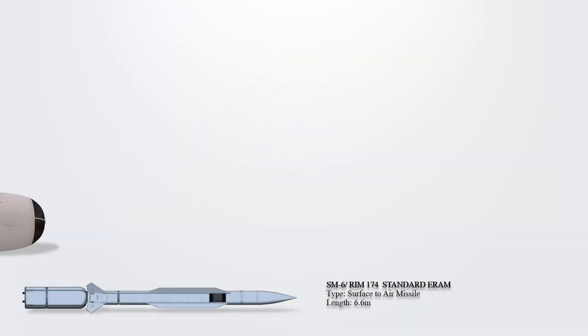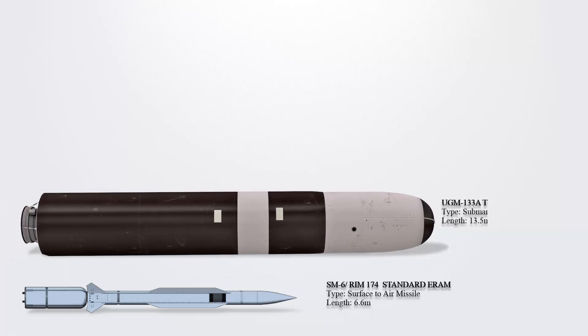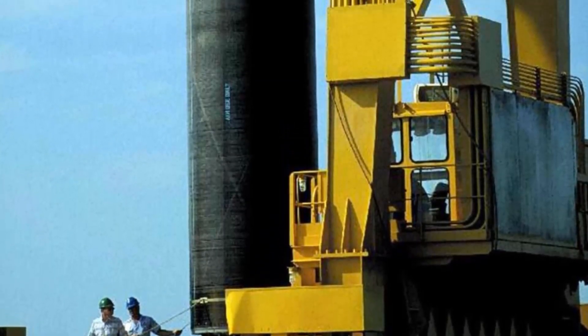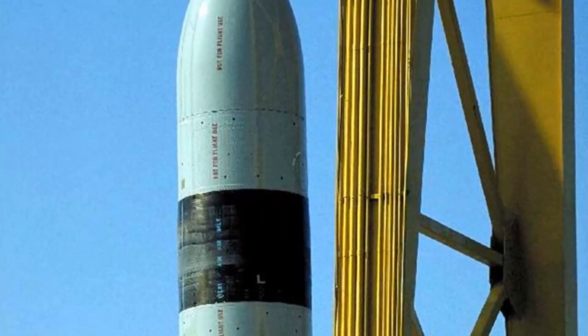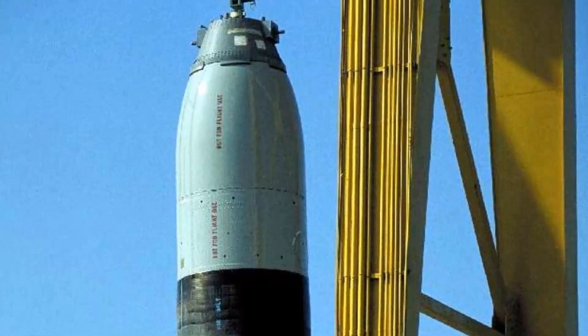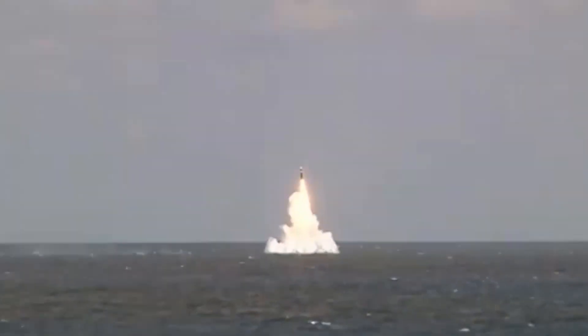The UGM-133A Trident II is a ballistic missile designed for submarine launch, manufactured by Lockheed Martin Space. Serving as an upgraded version of the Trident C4, the Trident II strategic weapon system boasts improved accuracy, payload capacity, and range. It plays a crucial role in the US strategic nuclear triad, enhancing the nation's strategic deterrence capabilities.